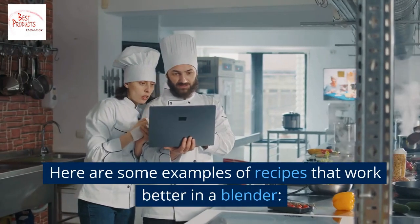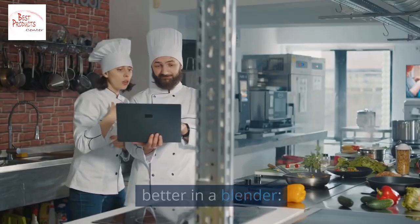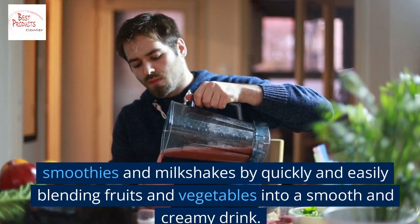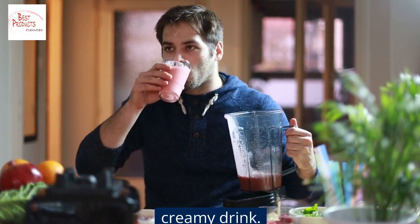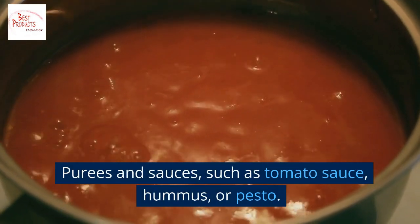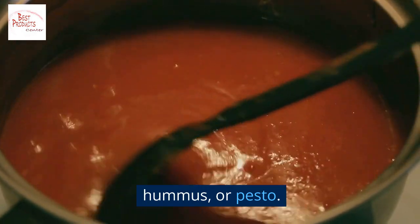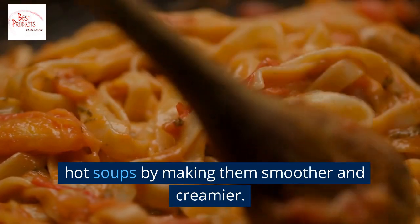Here are some examples of recipes that work better in a blender: smoothies and milkshakes — quickly and easily blending fruits and vegetables into a smooth and creamy drink; purees and sauces such as tomato sauce, hummus, or pesto; and hot soups, making them smoother and creamier.